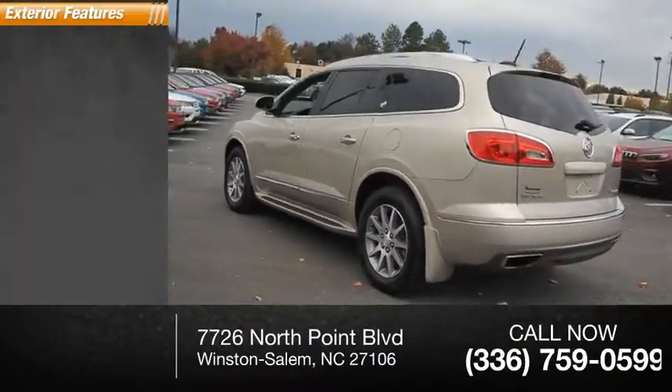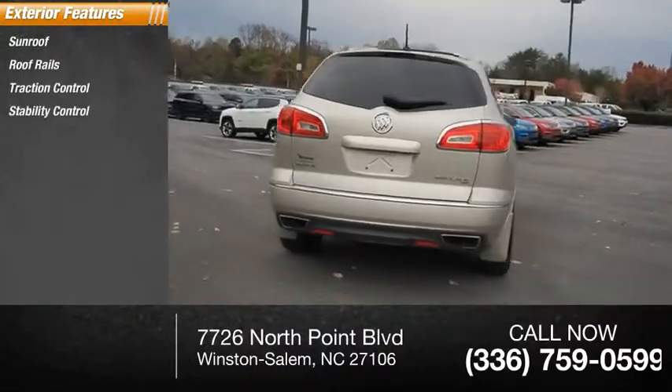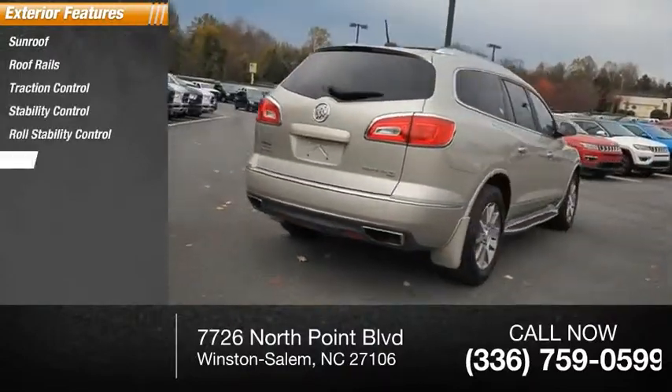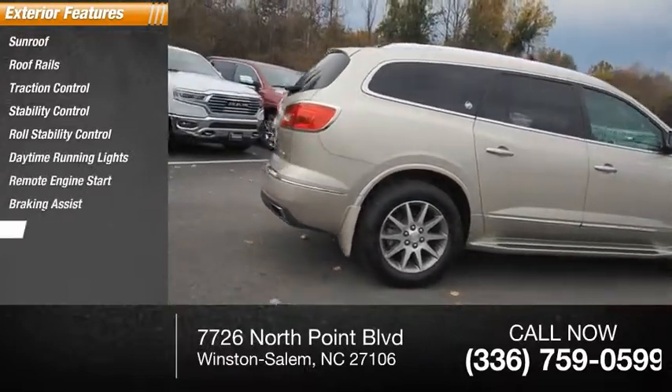Here are some of this vehicle's great options: sunroof, roof rails, traction control, stability control, roll stability control, daytime running lights, remote engine start, braking assist, power brakes.